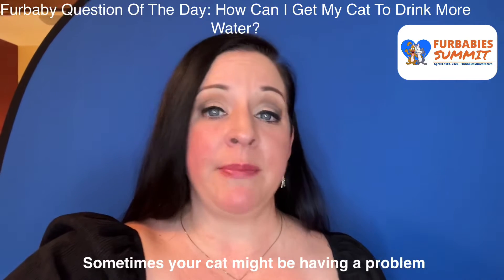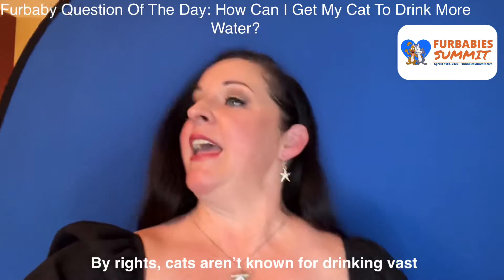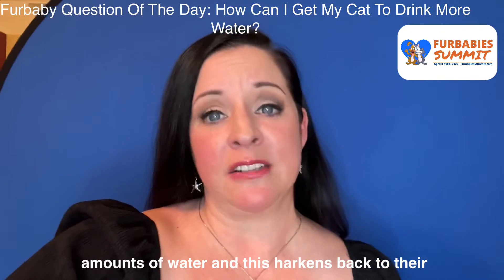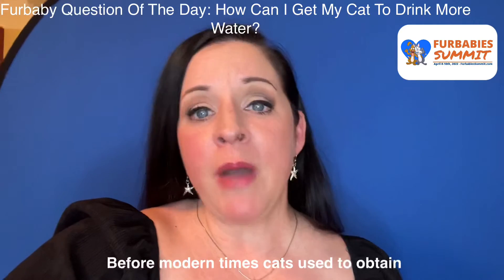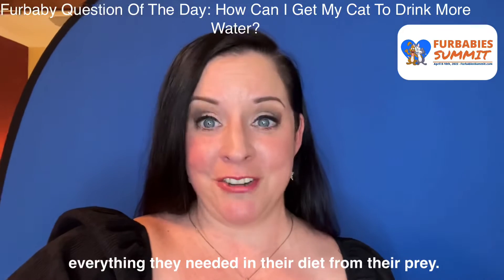Sometimes your cat might be having a problem with the litter box, but they're actually dehydrated. By rights, cats aren't known for drinking vast amounts of water and this harkens back to their wilder days. Before modern times, cats used to obtain everything they needed in their diet from their prey. This included hydration.